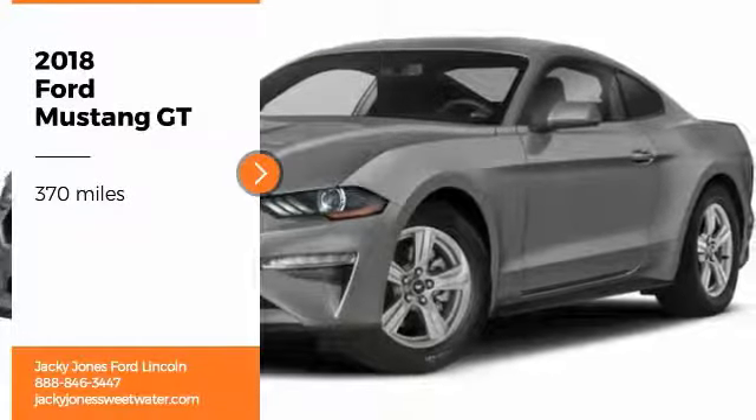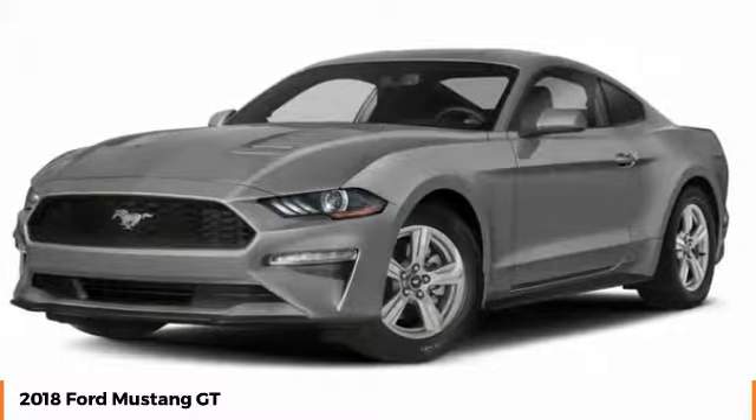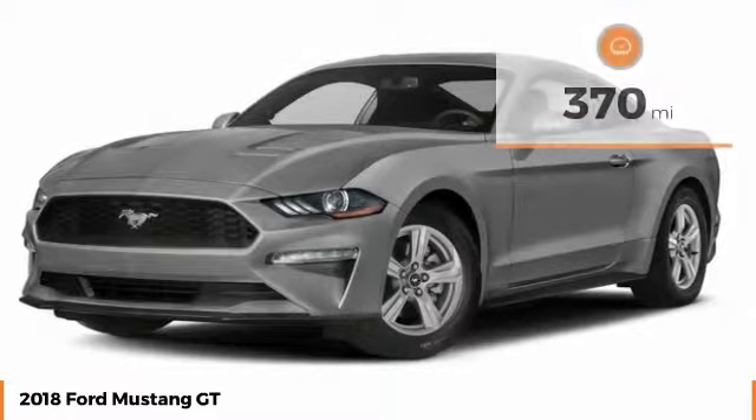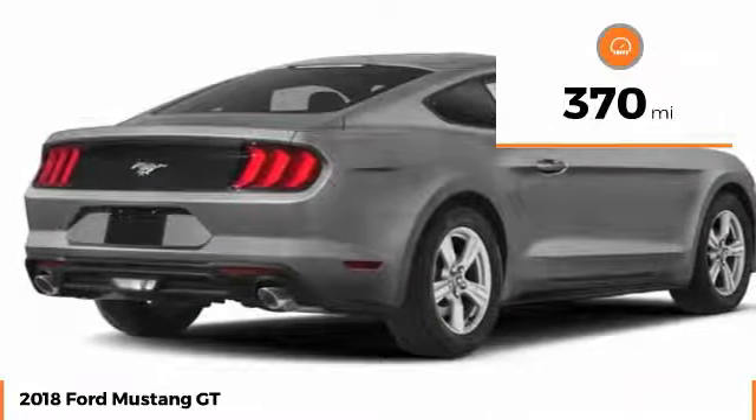Stop by and take a look at the 2018 Mustang. The Mustang is race-worthy and ready for the track. This vehicle has less than 400 miles. Here are some of this vehicle's great options.